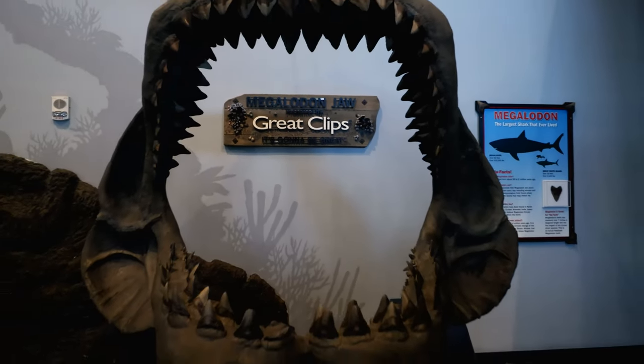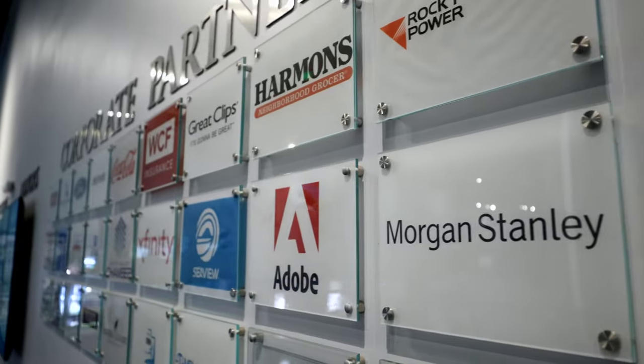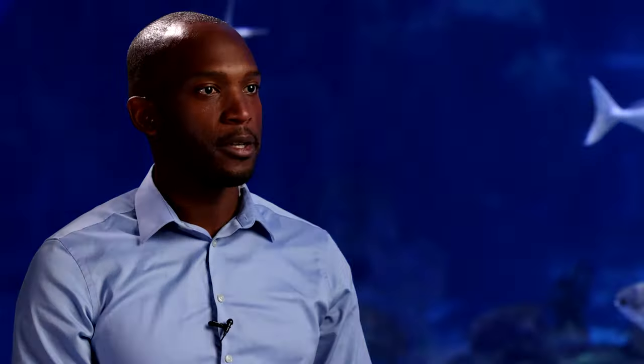SponsorCX made my life so much easier as an account manager because it's given me the opportunity to stay organized and be efficient in my work, as well as uploading videos and proof of performance, as well as communication in general.